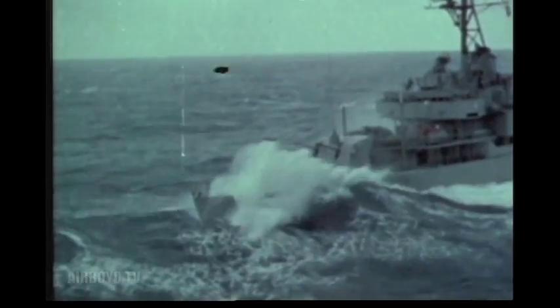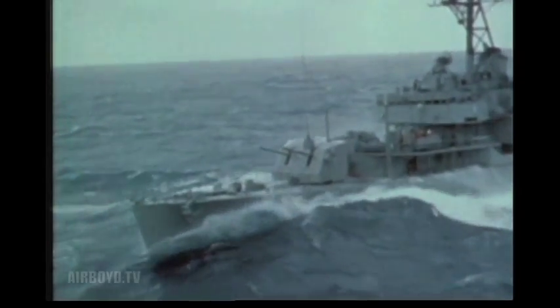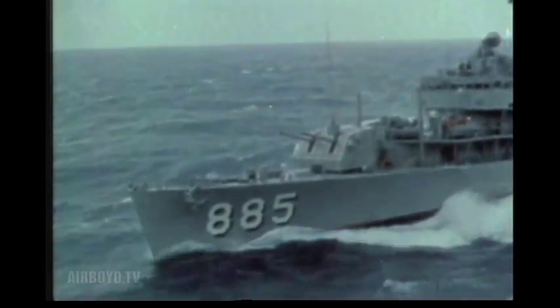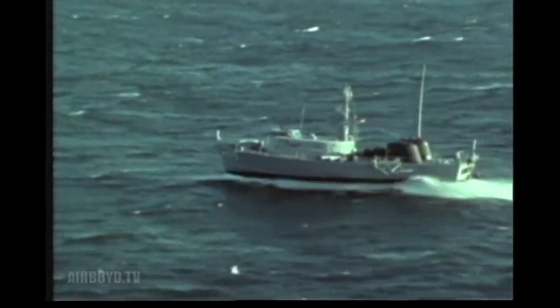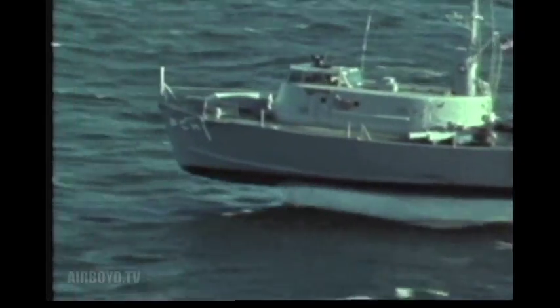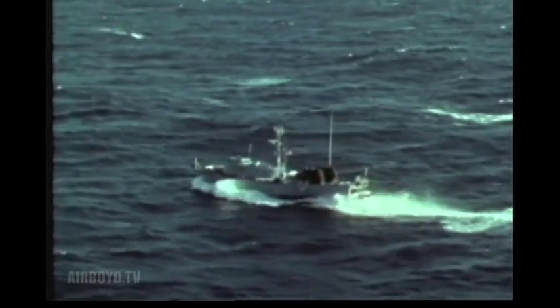Her speed is slowed by the rough water. Conventional ships, like a destroyer, are hampered by the added resistance from waves and heavy seas. But hydrofoils are ships with wings. Their foils create lift, and once they are foil-borne, they experience little drag from their relatively small foil systems.